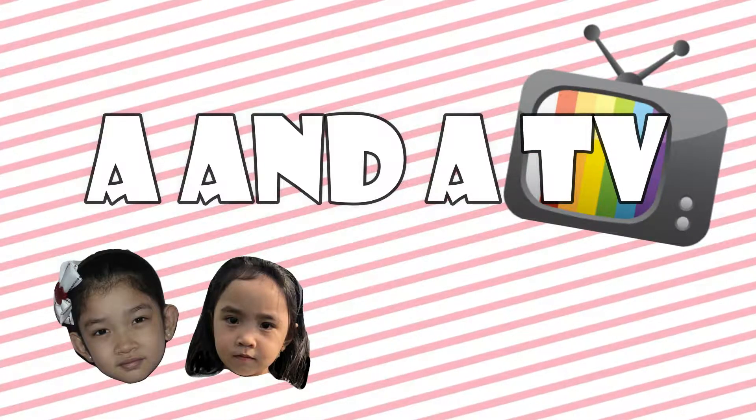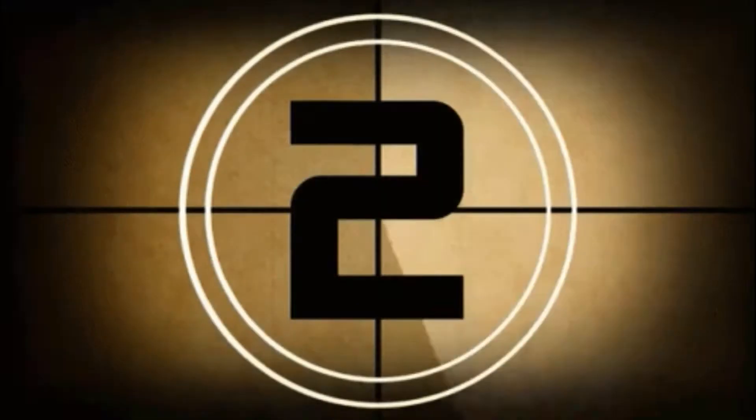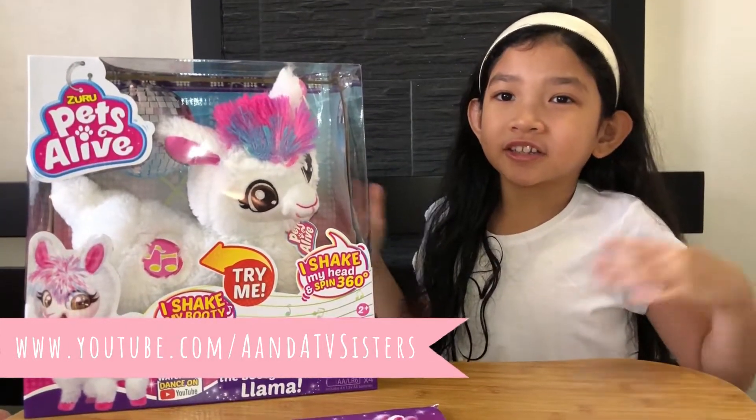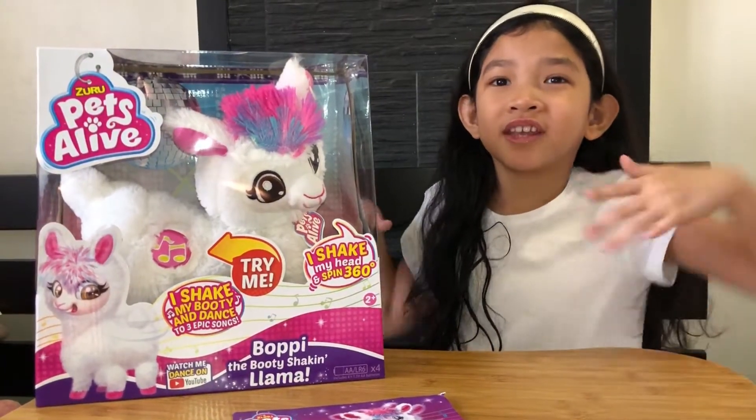My name is Alatea, and welcome to A&A TV! Hello guys! Welcome back to our channel, A&A TV. My name is Alatea, and we're going to unbox Poppy the Booty Shaking Llama.